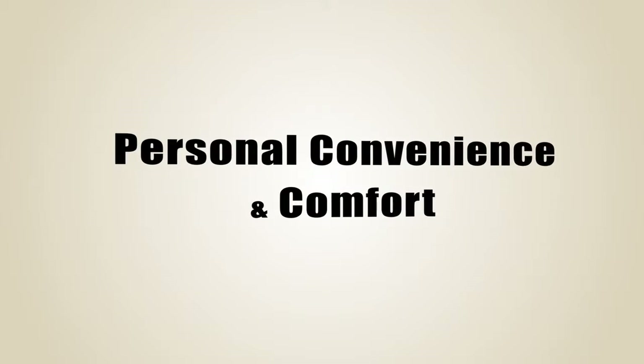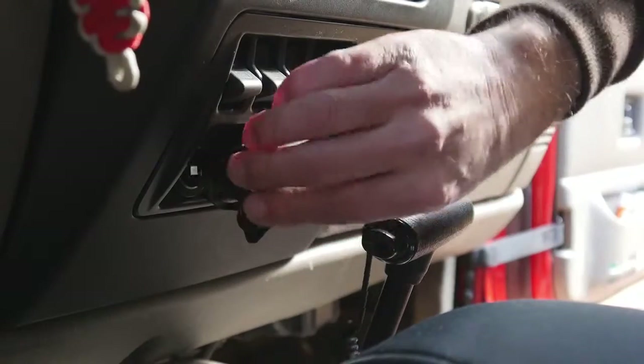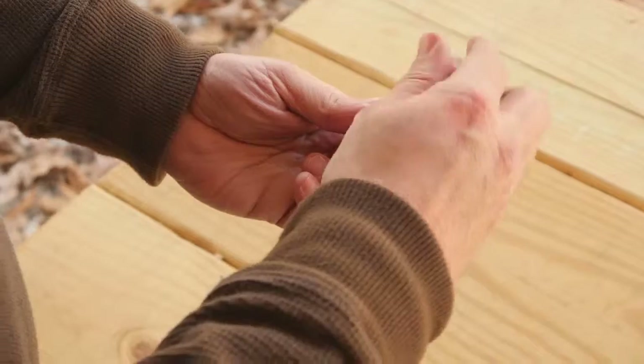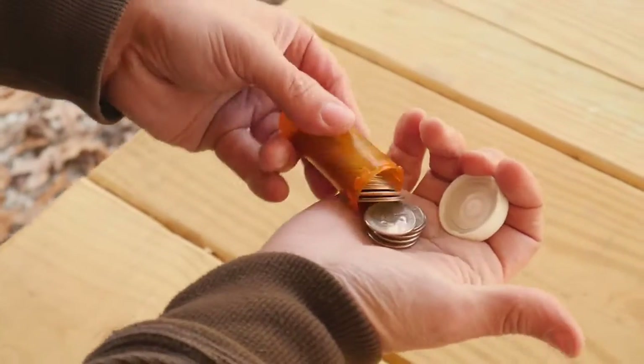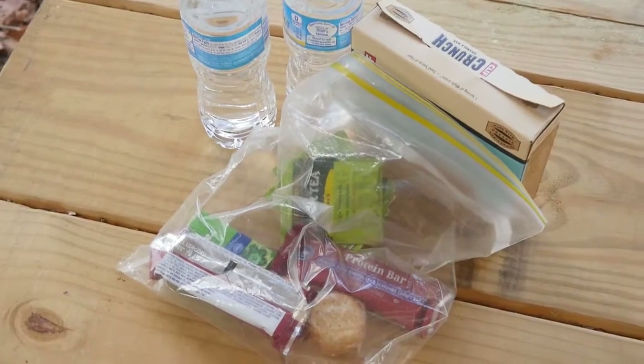Now for the personal convenience and comfort items. Little things like folding camp chairs and a table make lunch stops more enjoyable. Having a cell phone charger is good in any vehicle. A roll of quarters and a pill bottle are handy for air compressors and car washes. Extra foods, snacks, and soft drinks are nice if a trail ride is delayed and ends a bit later than planned.